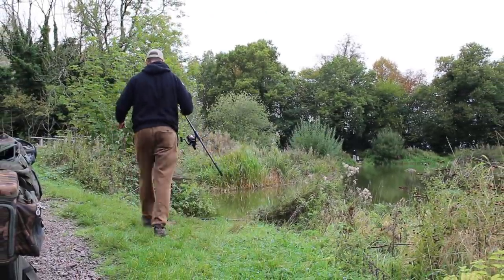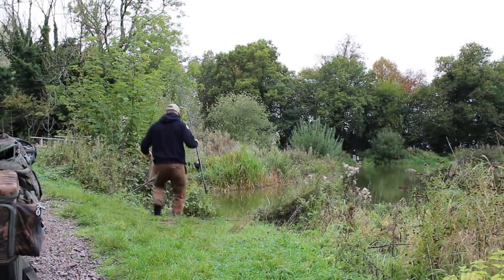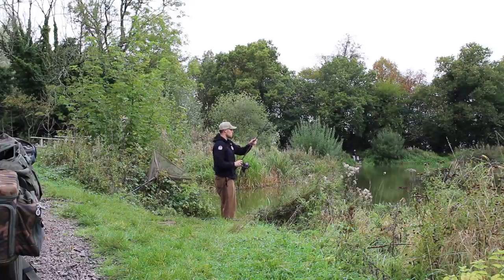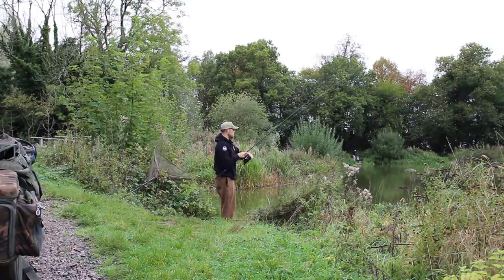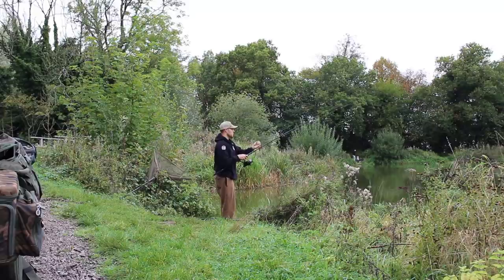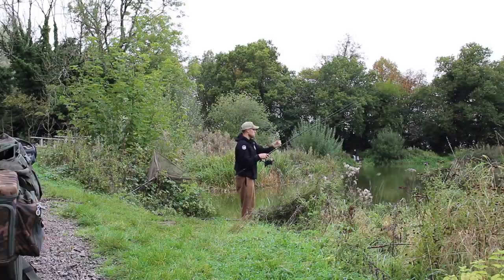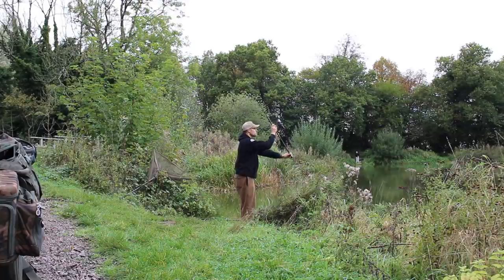Right, rod number two. Second rod's going to go out towards the island, just off the edge of it. There's a couple of people turning up so I'm going to fish my side of it, just to make sure no one turns up and wants to fish the same little area. Like the margin, it's another obvious sort of patrol feature.